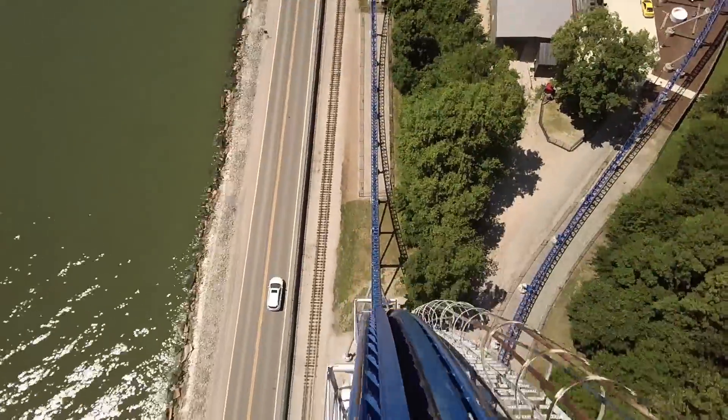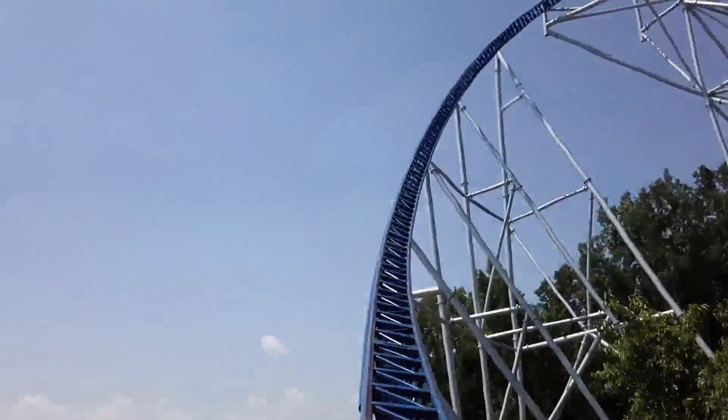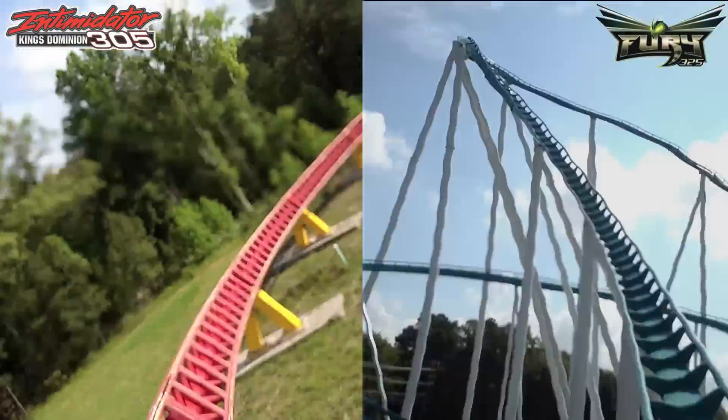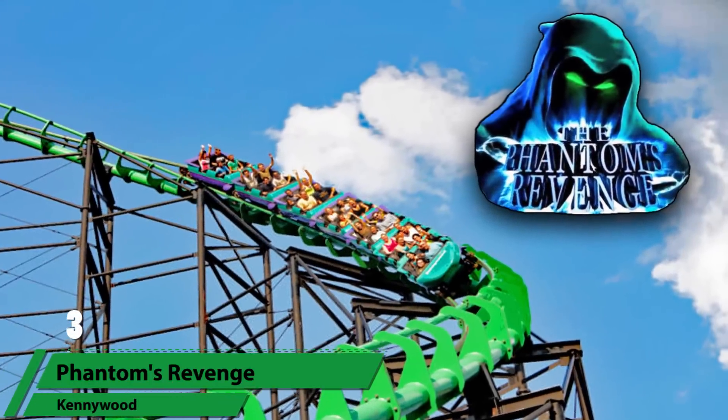Lots of fun in any seat — the back row gives you a nice whip as it crests over the top, and the front gives you a nice sense of speed with all the wind. No doubt one of the best drops in the world. However, you can find similar drops on other giga coasters such as Fury 325 and Intimidator 305.